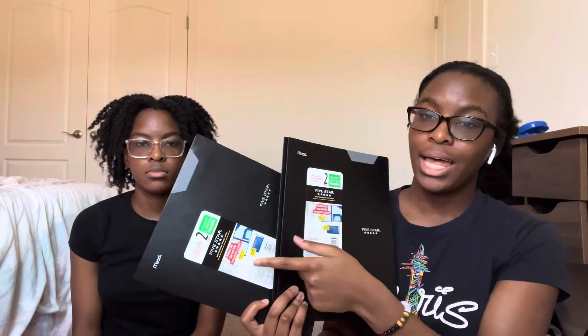The last thing I have is these two black Five Star folders, just for my classes. That's it — hopefully you guys enjoyed this video. Make sure you like, comment, and subscribe, and we'll see you guys in the next video. Bye!